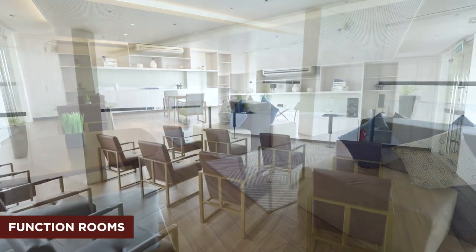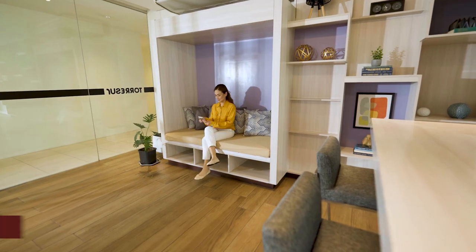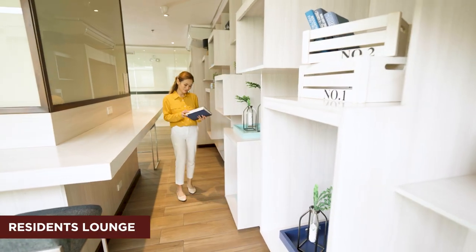As a unit owner, you can enjoy these premium amenities. If you need a quiet space to concentrate or catch up on meetings, you can go to the residence lounge. Pick your spot and comfortably get things done without distractions.